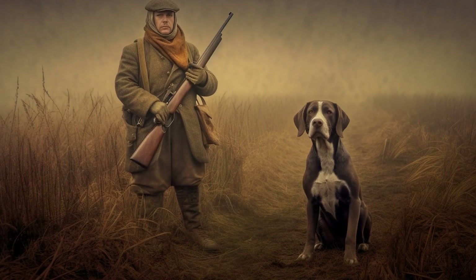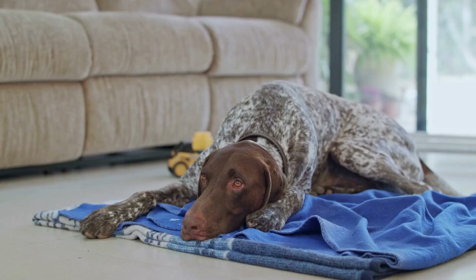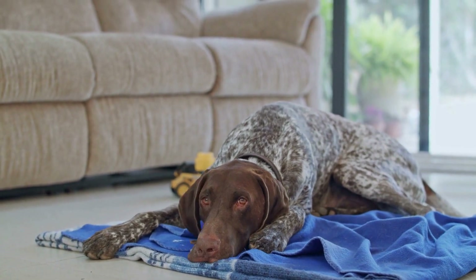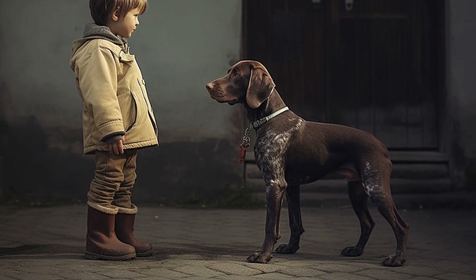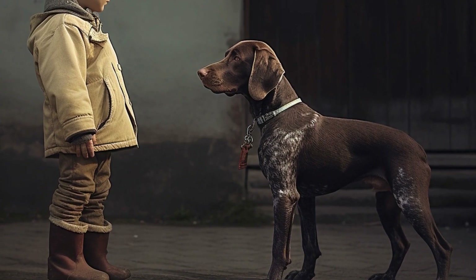Beyond their portrayal in art and popular culture, German Shorthaired Pointers hold a special place in the hearts of many dog owners. Known for their friendly and affectionate nature, these dogs have become beloved family pets and loyal companions. Their intelligence and trainability make them suitable for a variety of roles, including search and rescue, therapy dogs, and assistance dogs for individuals with disabilities.